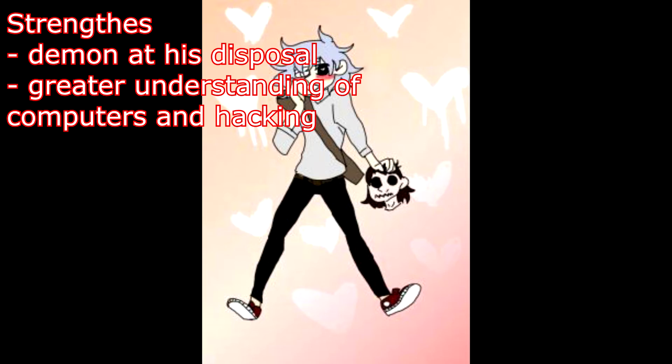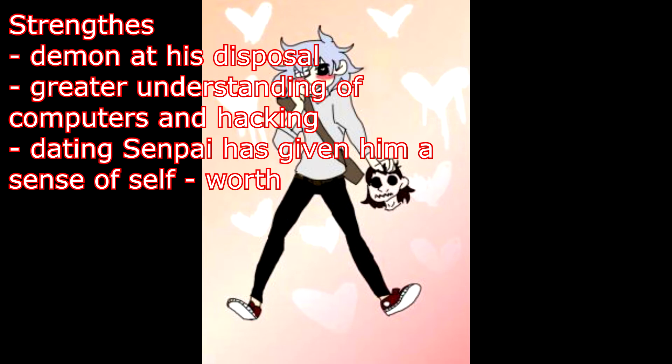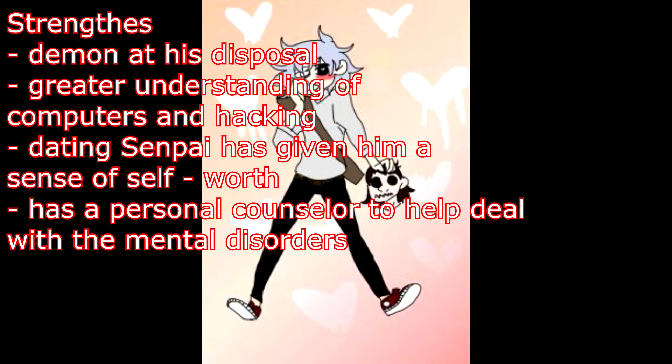So if he wanted the nuclear codes, he'll get them. Dating Senpai has given him a sense of self-worth so he doesn't need to feel less of a person anymore. He now has a counselor to help him deal with his mental disorders.